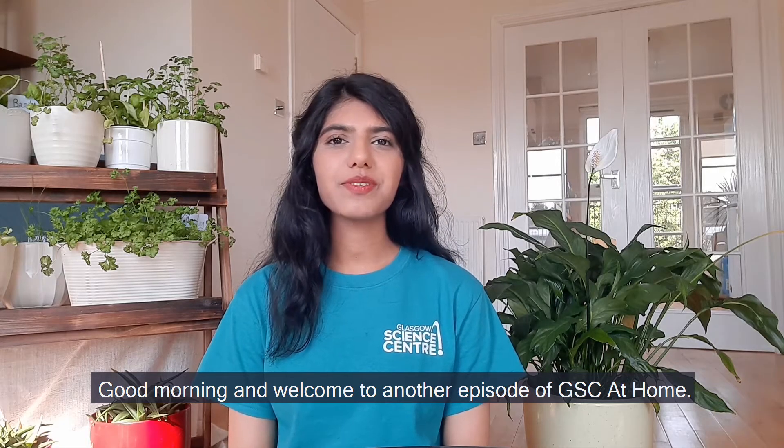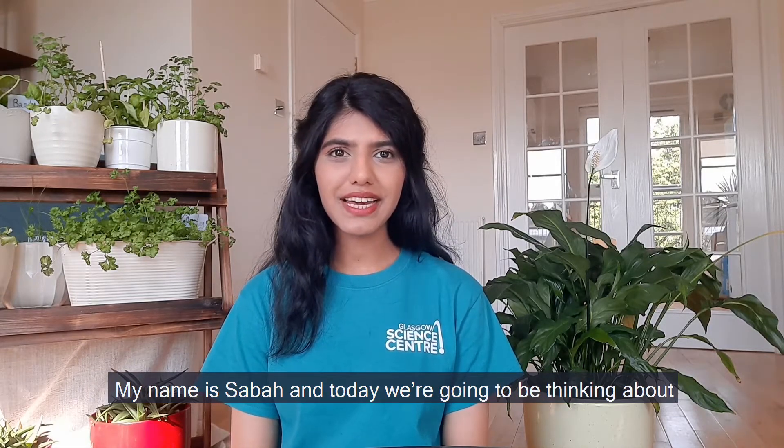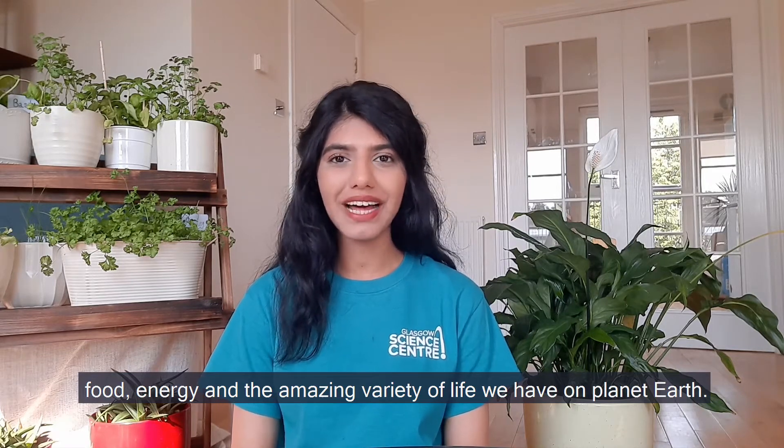Good morning and welcome to another episode of GSC At Home. My name is Sabah and today we're going to be thinking about food, energy and the amazing variety of life we have on planet Earth.